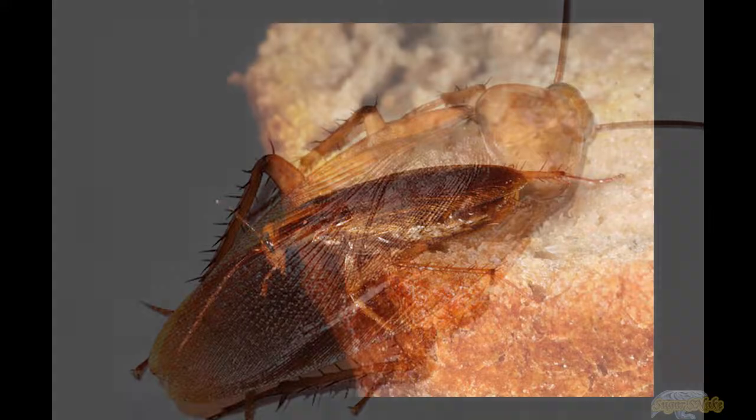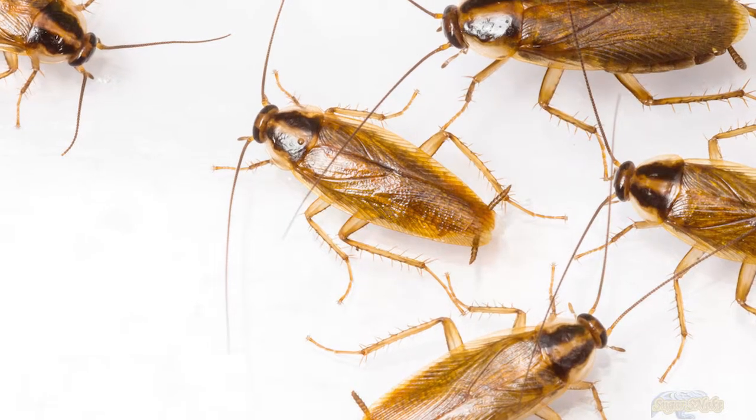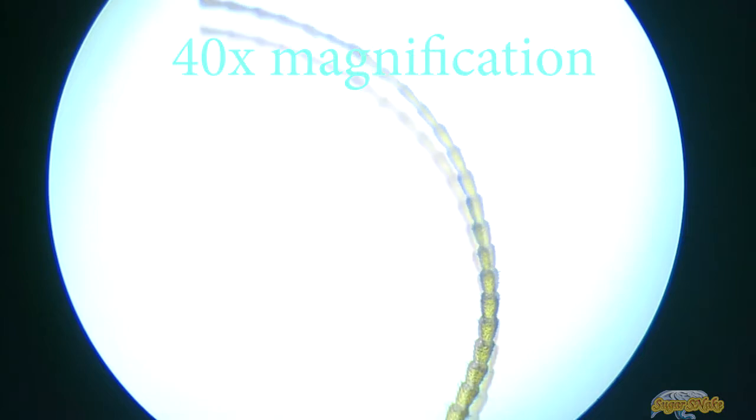In color it varies from tan to almost black, and it has two dark, roughly parallel streaks on the pronotum running anteriorly to posteriorly from behind the head to the base of the wings. Although the German cockroach has wings, it can barely fly, although it may glide when disturbed.